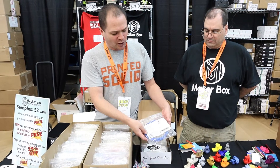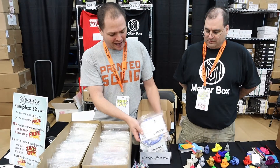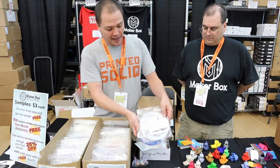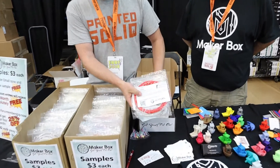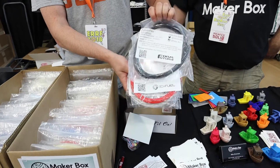This month had Gizmodorks Color Changing PLA, Fiber Force Glass Fiber Nylon, 3D Fuel Pro PLA, and FormFutura Python Flex.